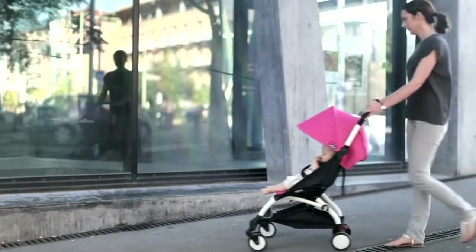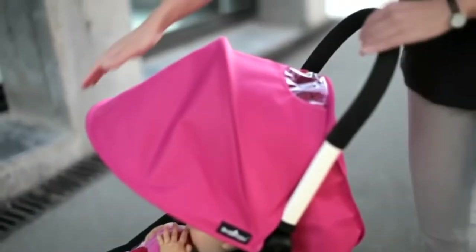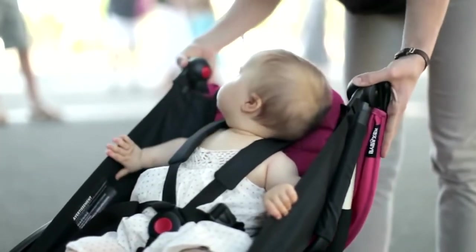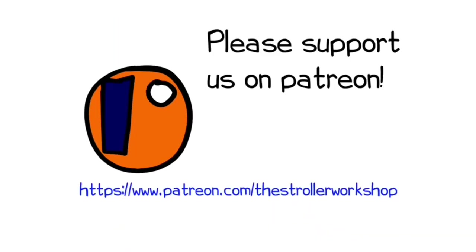In any case, we hope you found this video interesting, and if you did, please subscribe or even hit the donate button if you're so inclined, as this sort of support really helps us to continue making videos in the future. If you're currently shopping for a stroller, we have a buyer's guide on our Patreon page which lists a wide range of models we recommend, with a lot of technical and lifestyle-related information. You can find it by following the link in the description.